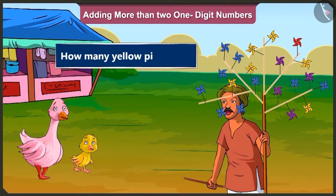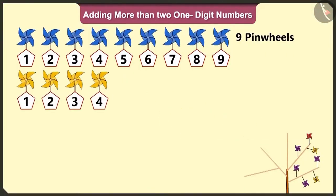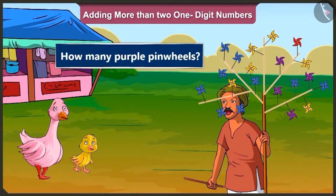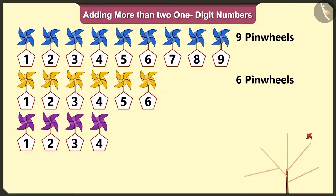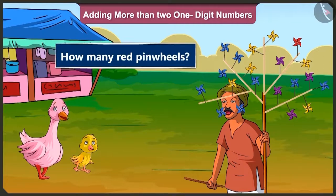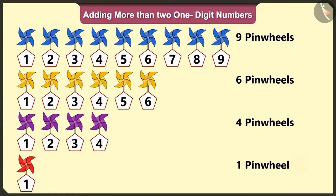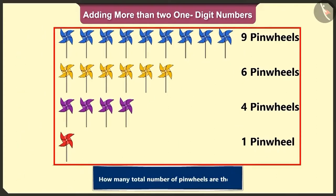How many yellow pinwheels are there? One, two, three, four, five and six. There are six yellow pinwheels. How many purple pinwheels are there? One, two, three and four. There are four purple pinwheels. And how many red pinwheels are there? There is only one red pinwheel.